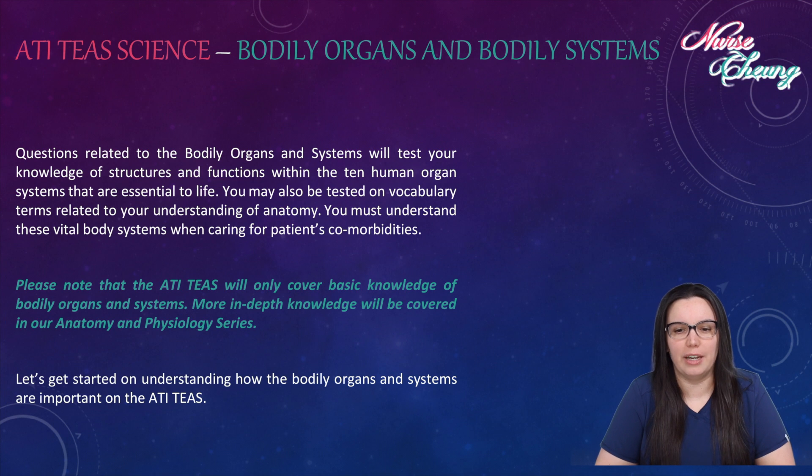Questions related to the bodily organs and systems will test your knowledge of structures and functions within the 10 human organ systems that are essential to life. You may also be tested on vocabulary terms related to your understanding of anatomy. You must understand these vital body systems when caring for your patient's comorbidities. Please note that the ATITs will only cover basic knowledge of bodily organs and systems. More in-depth knowledge will be covered in our anatomy and physiology series.